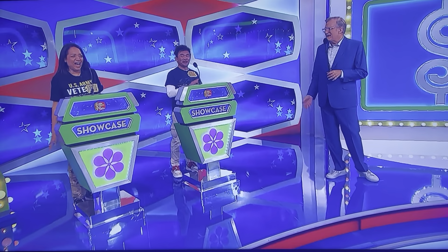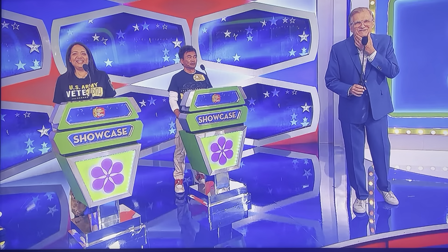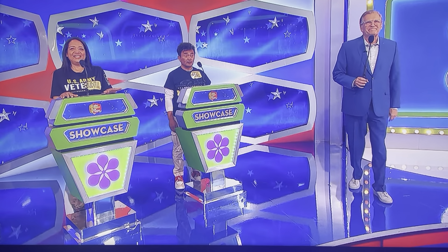Welcome to the Veterans Day Showcase Round, you guys! I wonder what we have in store. George, let's see that first showcase, please. Alright, here we go.